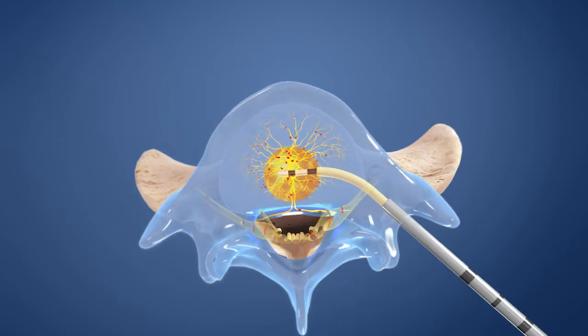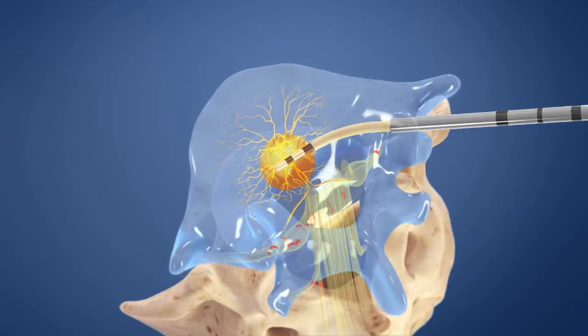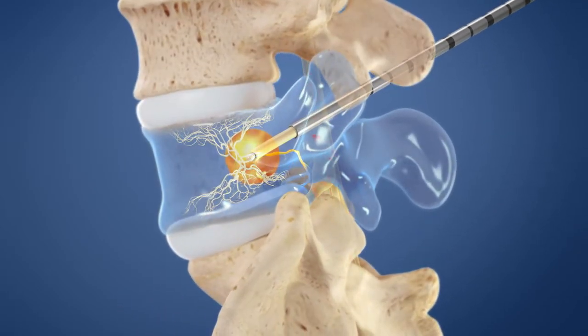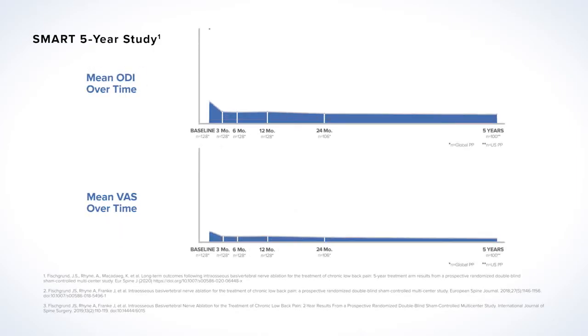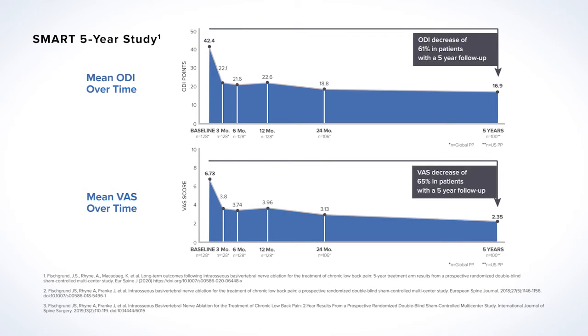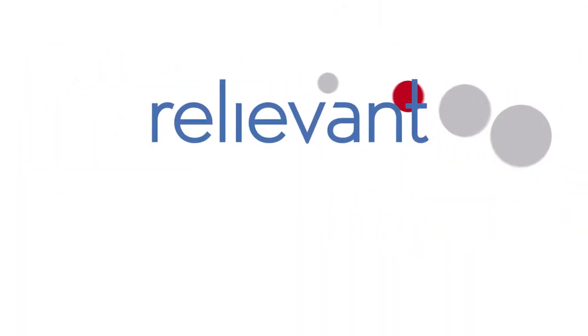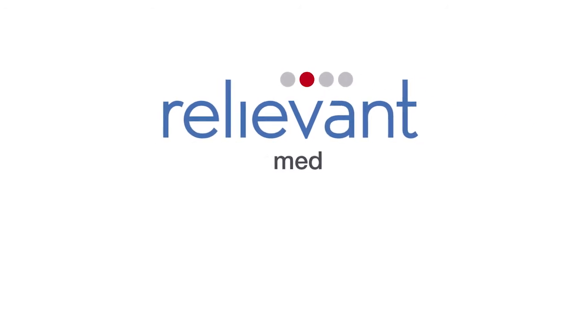The probe delivers heat, stopping transmission of pain signals. In two clinical trials, patients that received the Intracept procedure experienced significant reductions in pain and improvements in daily function, with improvements in the treatment arm of the SMART trial lasting longer than five years after the procedure. The Intracept procedure is a proven, durable treatment option for the relief of chronic low back pain.